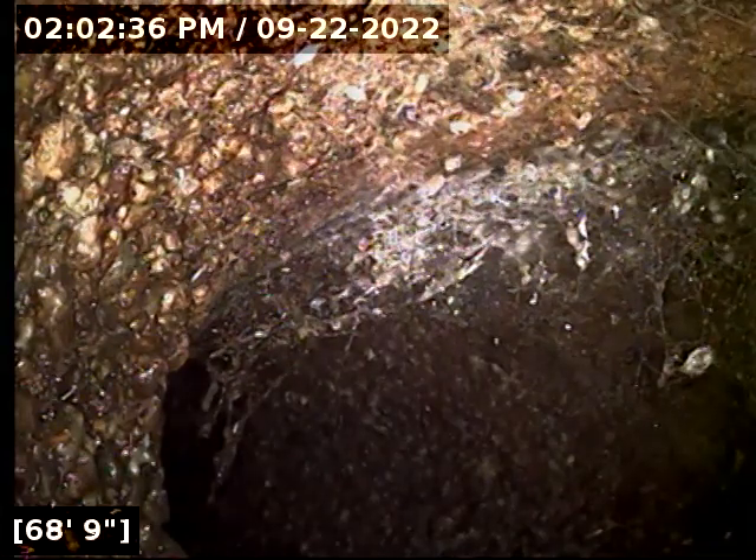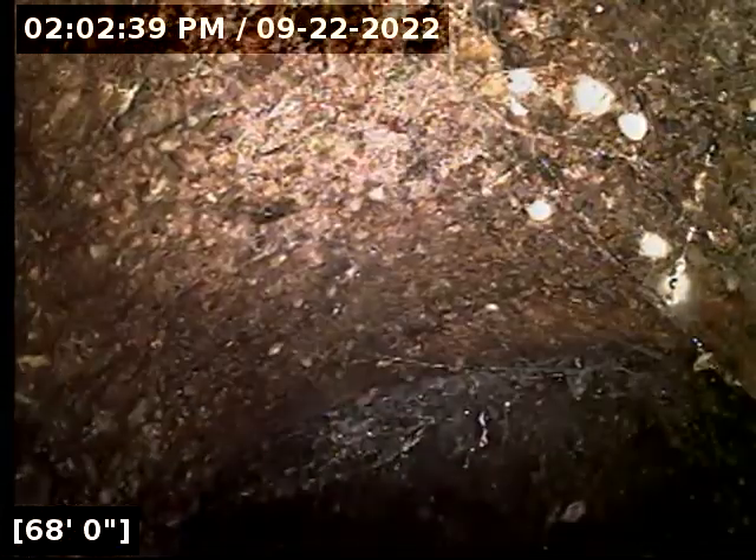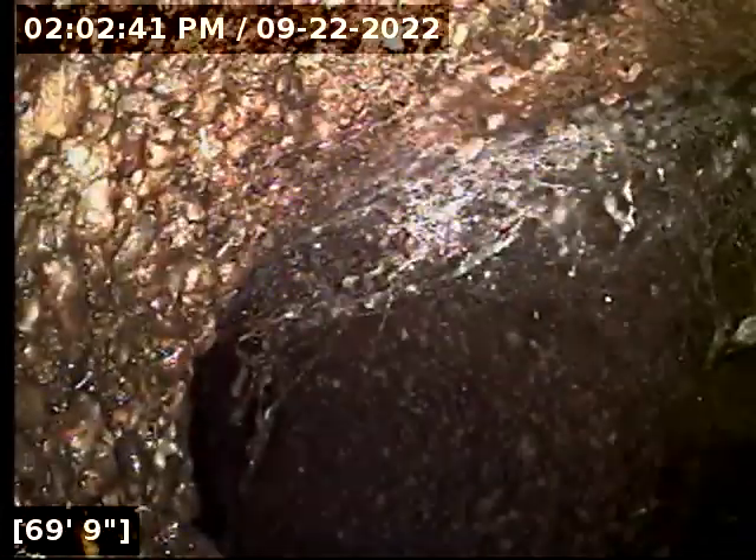That's our city sewer main connection here. Let's try to take a good look at it. We're at 69 feet.